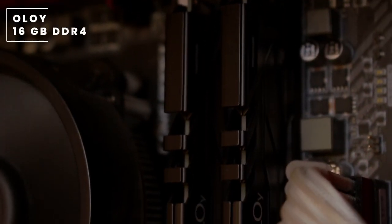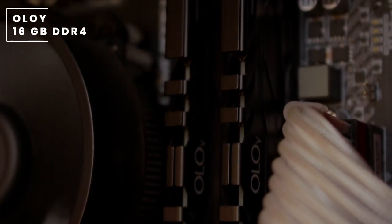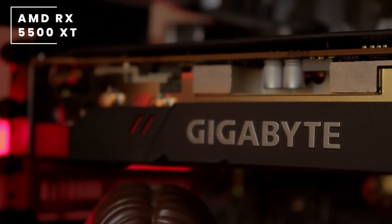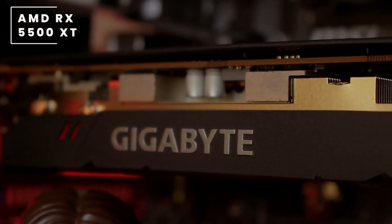For the RAM, he's choosing to go with a 16 gigabyte DDR4 kit from OLO. For his graphics card he is using the AMD RX 5500 XT 4 gigabyte graphics card.